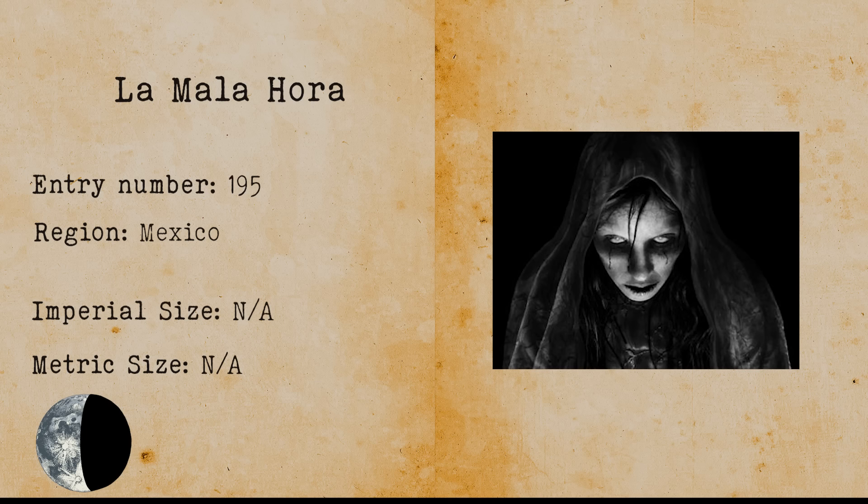La Mala Hora. La Mala Hora is a Mexican demon whose name means the evil hour in Spanish. She is an evil demon that lurks at crossroads waiting to strike her prey, which is usually an unwary traveler. It is said that she is more feared than the devil.